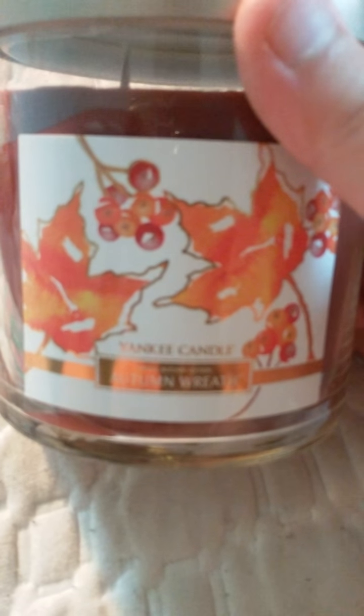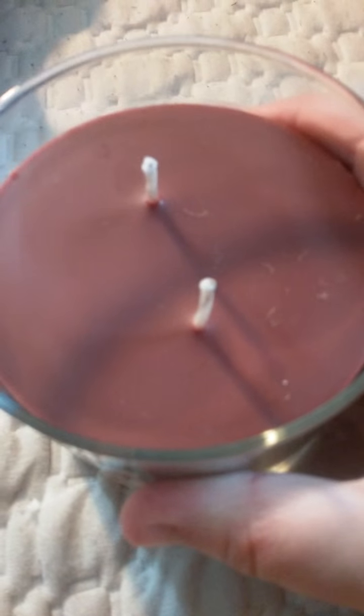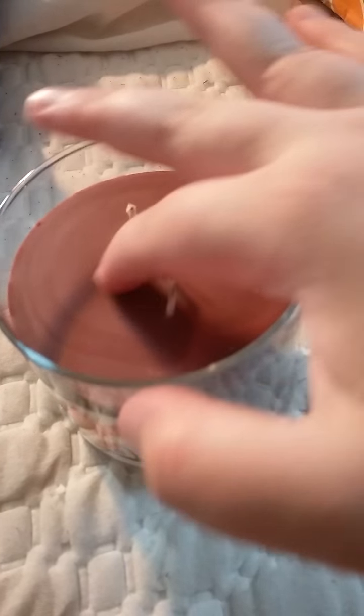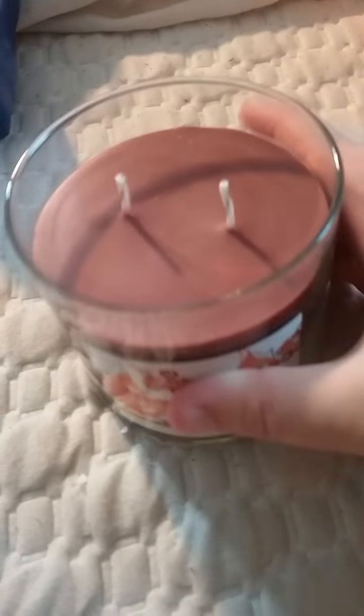There is Autumn Wreath. It's a very nice container — a nice, creamy, chocolatey-brown two-wick, as you can see. Oh, I love big candles.